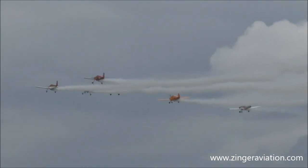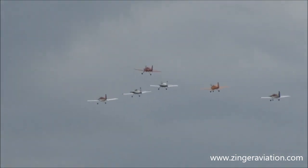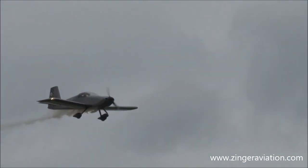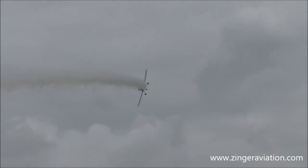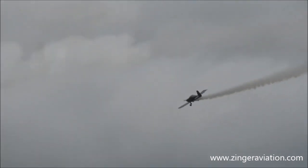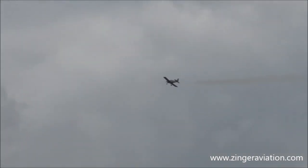And to the left and the right, closing at over 360 miles per hour, here come the solos — set up for their rejoin. From show left and in front of us, we have the Ravens delta pass. Here we go.